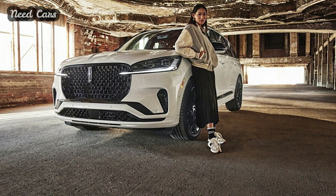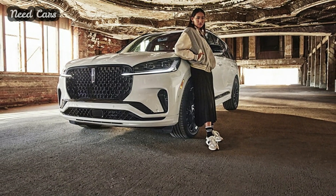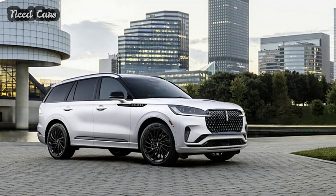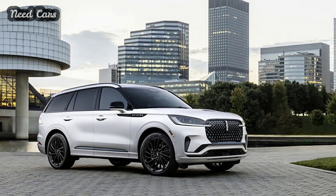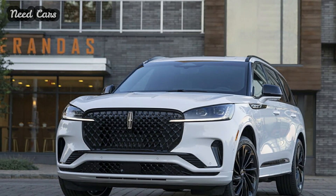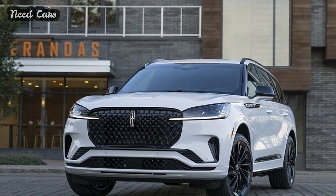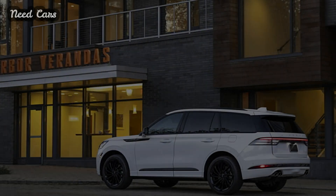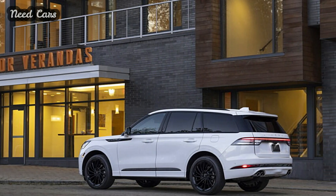The system is now paired with a larger 13.2-inch touchscreen, complementing the updated 12.4-inch digital cluster. Interior enhancements extend to a wireless charging pad on the center console and the introduction of four new color schemes for the Reserve model. The Black Label model offers an exclusive Invitation interior with premium leather upholstery and distinctive wood accents.